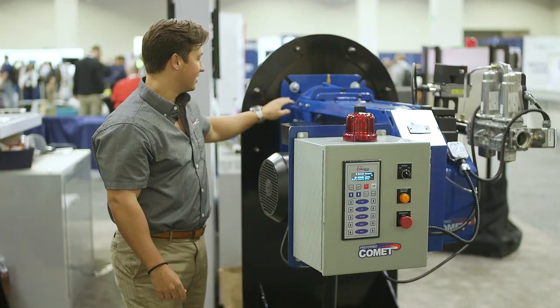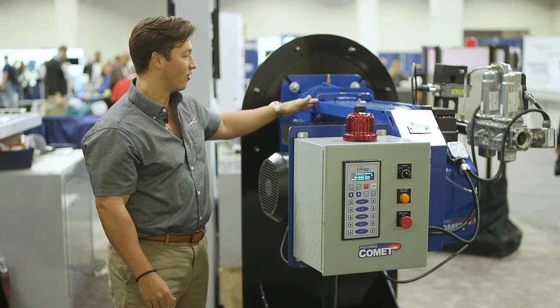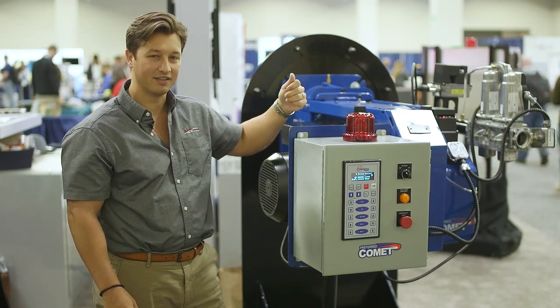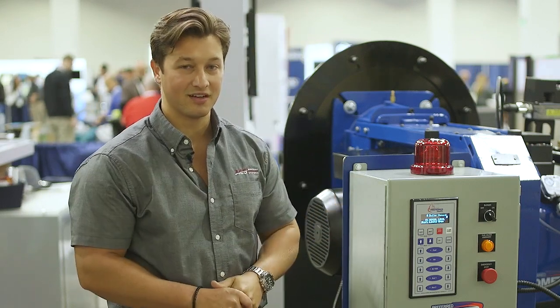This burner has the ability to pull away from the burner face while maintaining its mount. It's mounted to the boiler, and it's got these bolts which you can remove, and then the whole burner slides out on these rods so we can work on the head of the burner if there's ever any issue or you need to clean the tip. It also comes with a variety of controls.